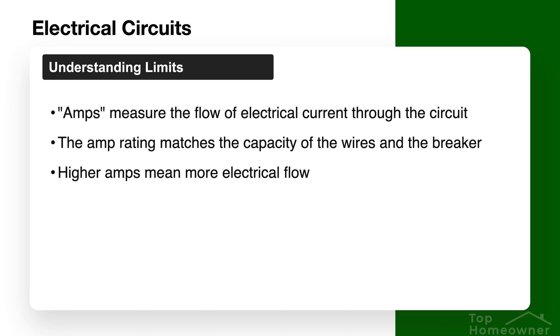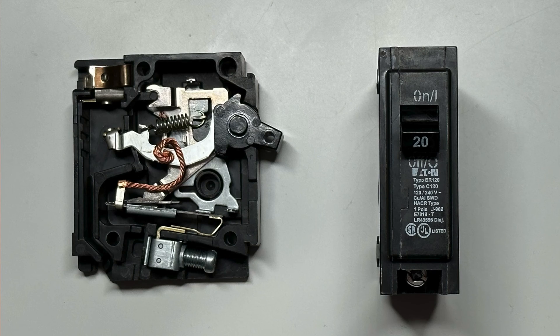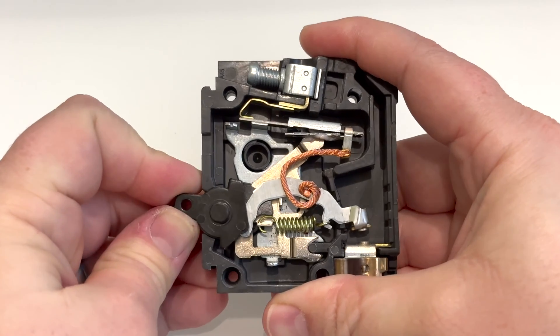Every circuit in your home is designed to handle a specific amount of current measured in amps. This is controlled — really limited — by your circuit breaker, and the typical amperage rating for a single circuit in a house is either 15 or 20 amps. The circuit breaker's job is to cut off power if the circuit becomes overloaded. This really has more to do with the wiring in the walls and how much current it can handle without causing a hazard like a fire, and the breaker is there to limit the amperage through the wiring so everything stays safe.